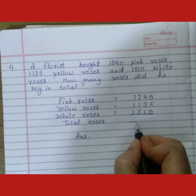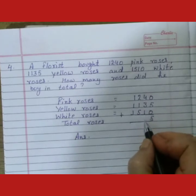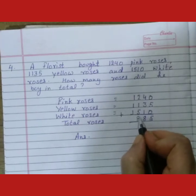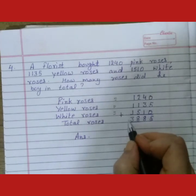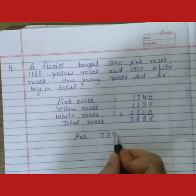So students, total roses are — we will count it. 5, 4 plus 3 is 7, 7 plus 1 is 8, 2 plus 1 is 3, 3 plus 5 is 8. So students, total roses are 3,885.